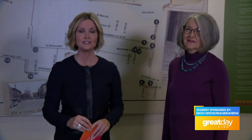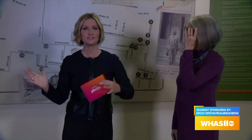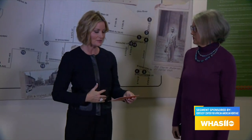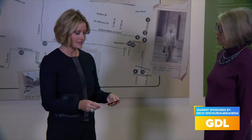Welcome back to a special Great Day Live. Throughout this hour we are here at the Kentucky Center for African American Heritage. We've moved over into the pavilion lobby, and that's one of the exciting things — we want you to come visit and see all the different spaces and how they're used in such an interactive way. We are standing in front of the civil rights self-guided markers here.